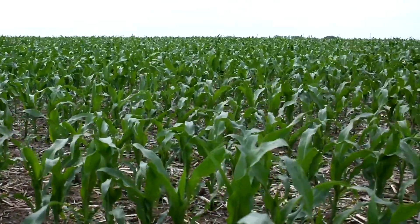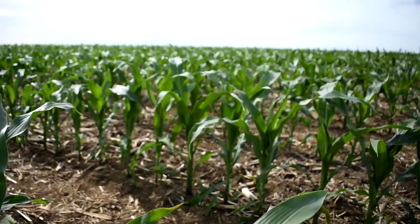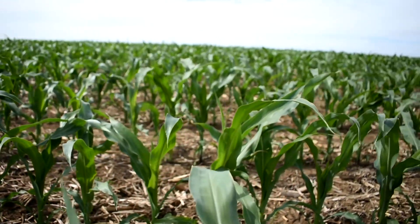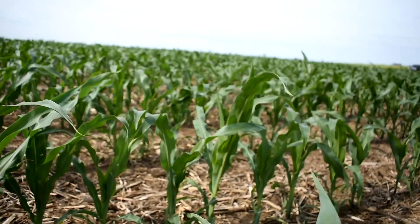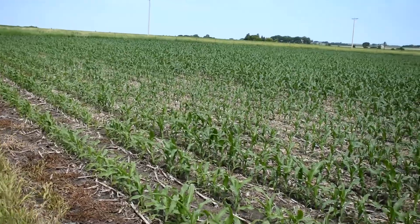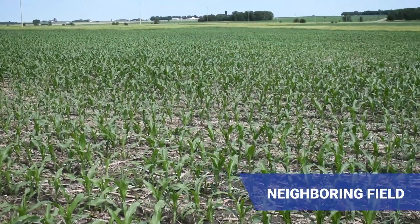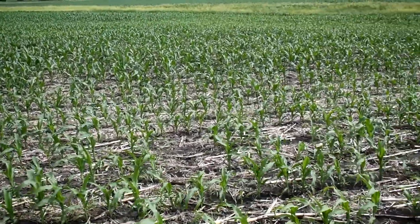My corn — you just drive by my fields — it's all consistently even, color-wise and health-wise. The corn looks relaxed. Not to knock my neighbors, but just observing their corn: it's stressed, rolling, and not as healthy. I have to attribute it to biology, because that's the change I made. I'm a firm believer in what I'm doing so far.